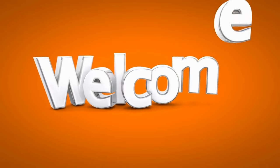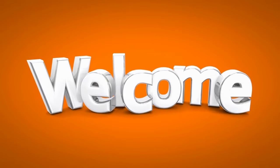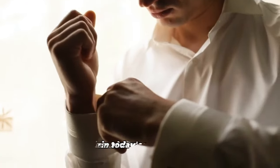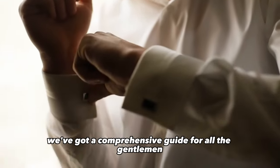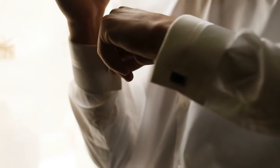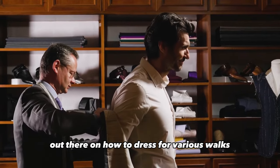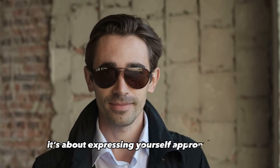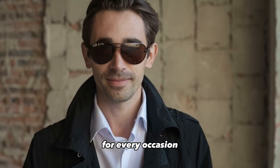Hey, fashion enthusiasts! Welcome back to our channel, where we explore the art of style and self-expression. In today's video, we've got a comprehensive guide for all the gentlemen out there on how to dress for various walks. Fashion is not just about looking good — it's about expressing yourself appropriately for every occasion.